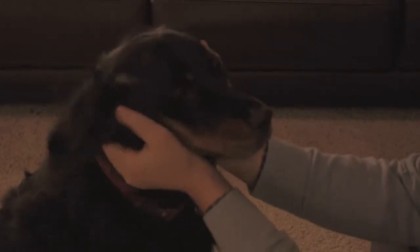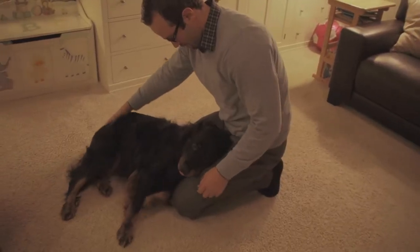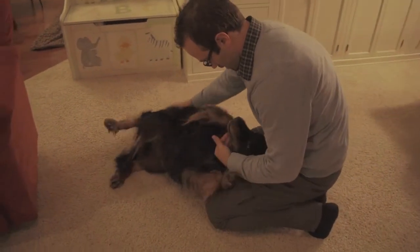Meet Hannah B. She's the cutest, most trustworthy, loving, and adorable friend. But don't let that fool you — she's got her mischievous moments.